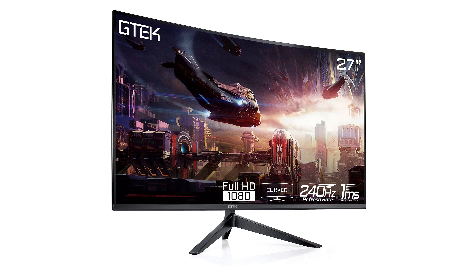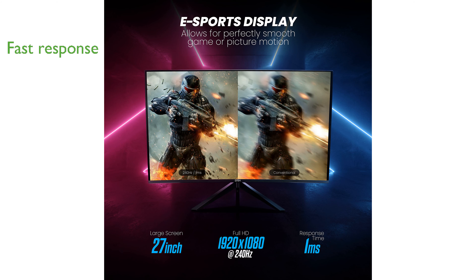This monitor features an incredibly fast response time of 1 millisecond, effectively eliminating ghosting and providing smooth gameplay, especially in fast-paced games.